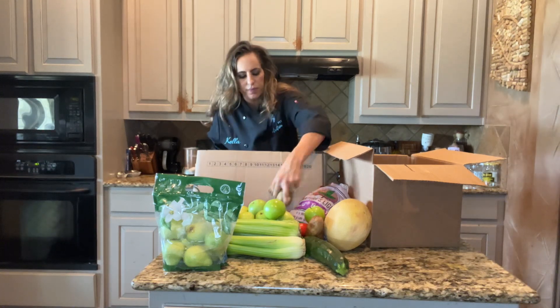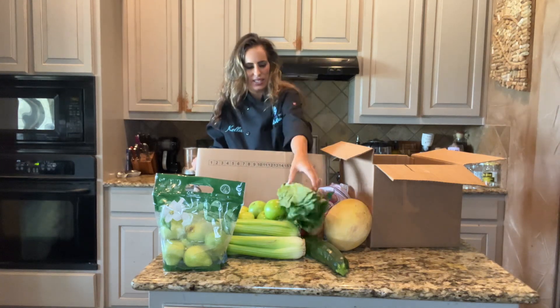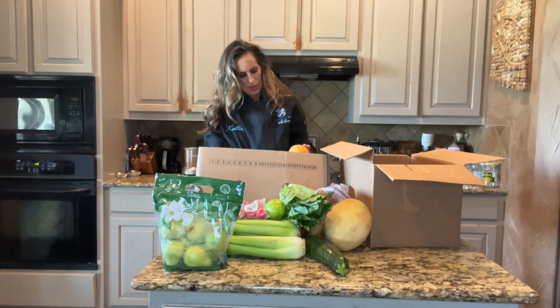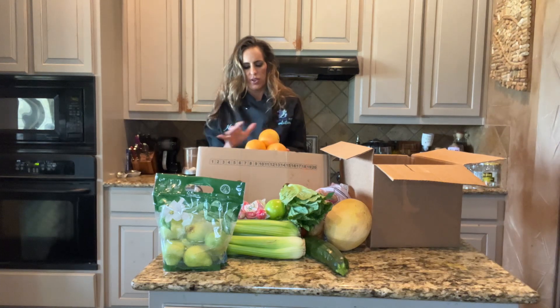Three kiwis. Lettuce. Radishes. And three grapefruits.